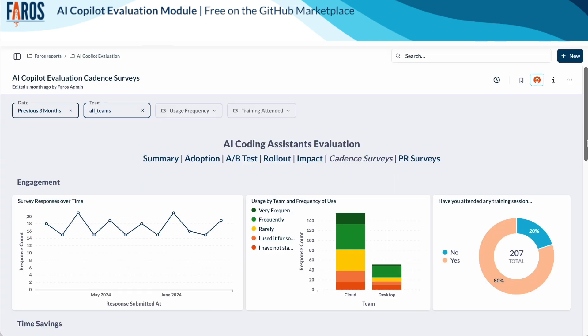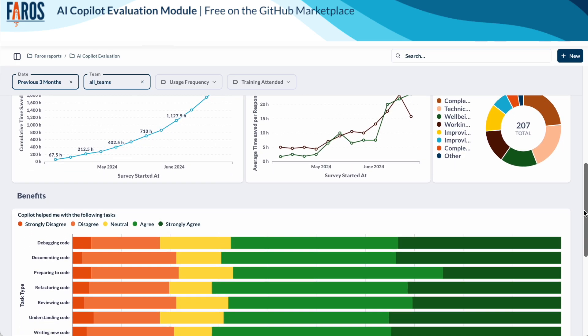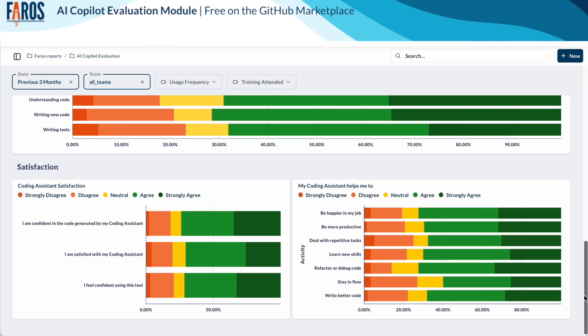The cadence surveys dashboard. We recommend augmenting this telemetry data with qualitative and satisfaction data from developer surveys that can be run every few weeks or months. Out-of-the-box surveys are provided with questions related to the frequency of use, time savings, and developer satisfaction. Custom surveys can also be ingested.